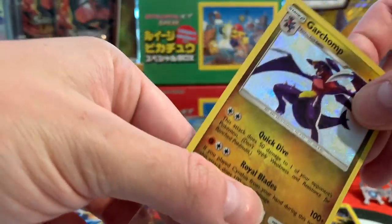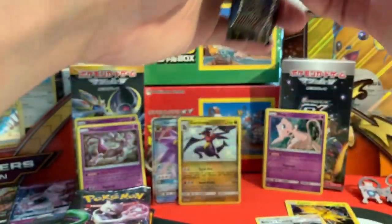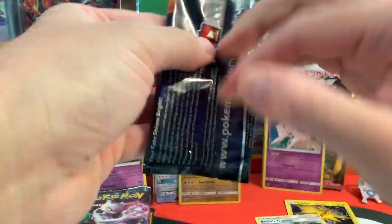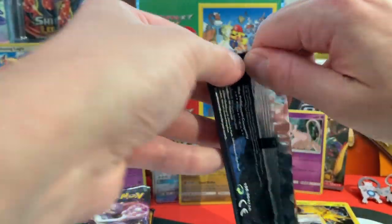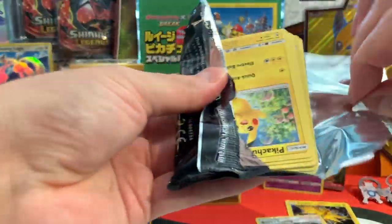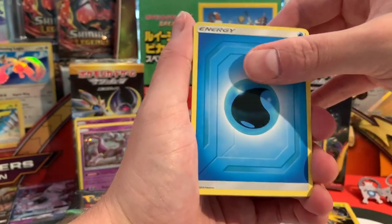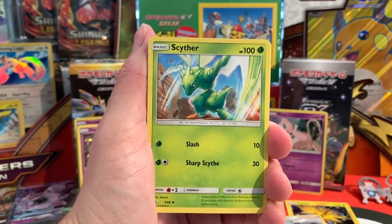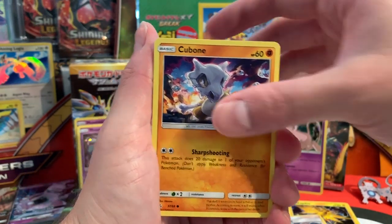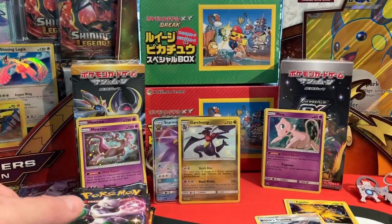Let's get this one sleeved as well — this is our first shiny card pull for today. Hidden Fates booster pack number five. A Water type energy, Pokemon Center Lady, Sabrina's Suggestion, Scyther, Pikachu, a Voltorb, Koffing, Cubone, Geodude, a Reverse Holo Jolteon — beautiful — and Blaine's Last Stand as a rare card.